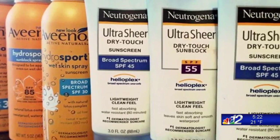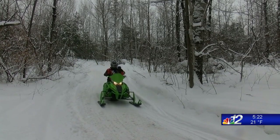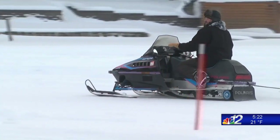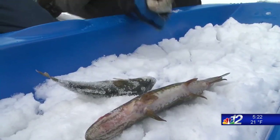Sunscreen needs to be more broad spectrum sunscreen. The UV protective number is not as important in the winter because it doesn't measure the broadness of the sunscreen. So you should make sure when you look at the label on your sunscreen that it says broad spectrum.